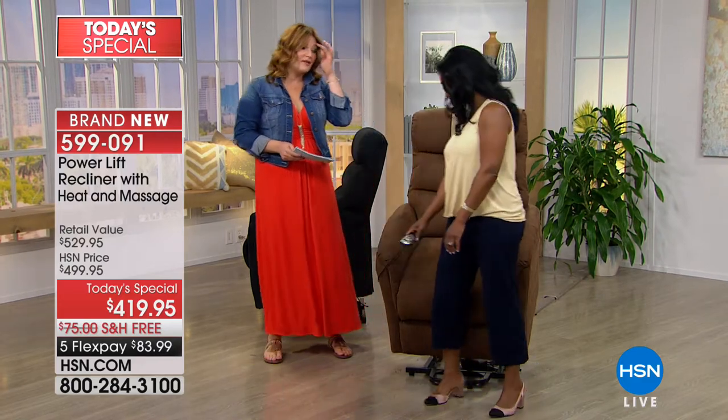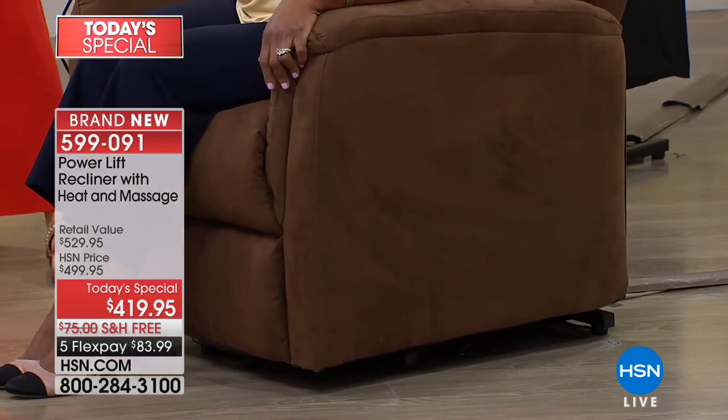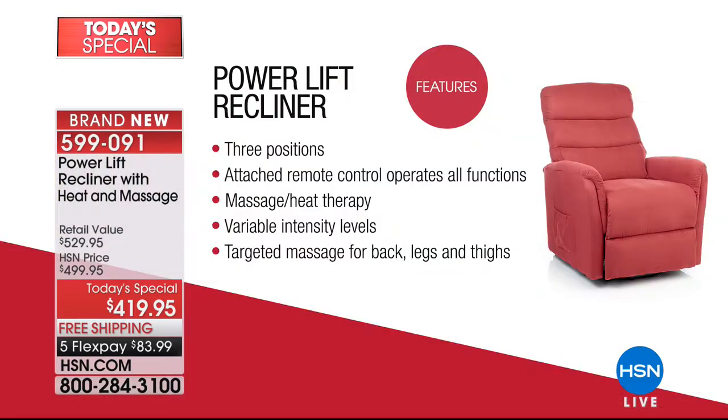Alexandra Baker, our home BFF, is joining us. When you sit in this chair there's this 'oh' moment where the stress of the world melts away. It's a beautiful recliner with power lift technology that assists you up or down, plus built-in massaging technology and a heating element — soothing and therapeutic. The attached remote control operates all functions with variable intensity levels up to 10 different levels.